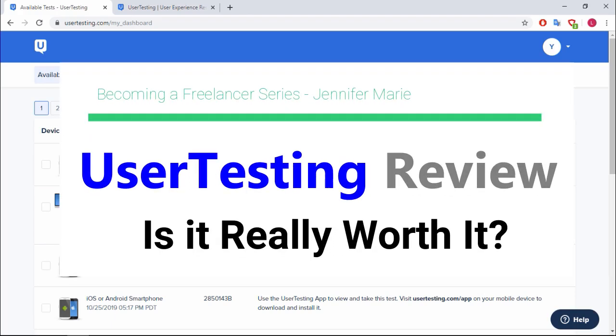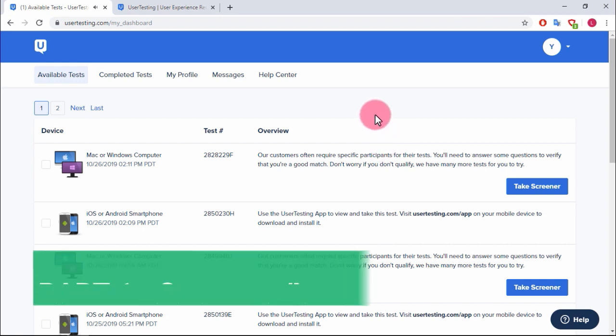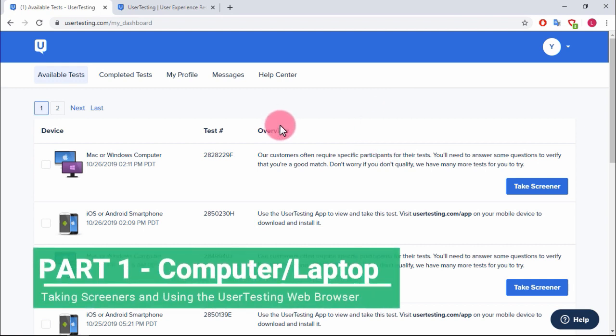This video is about what to expect once you've been accepted as a tester for usertesting.com and how easy it is to make money. There was just a little ding — that means there's a new test that just popped up.